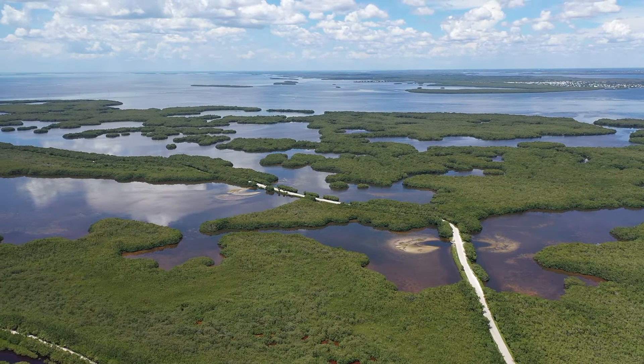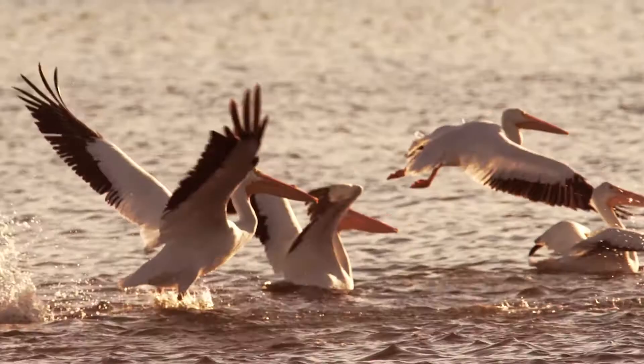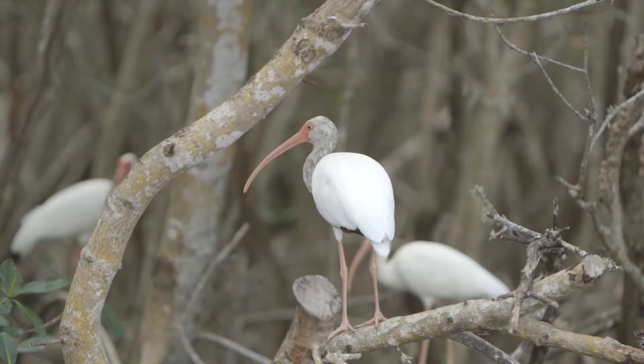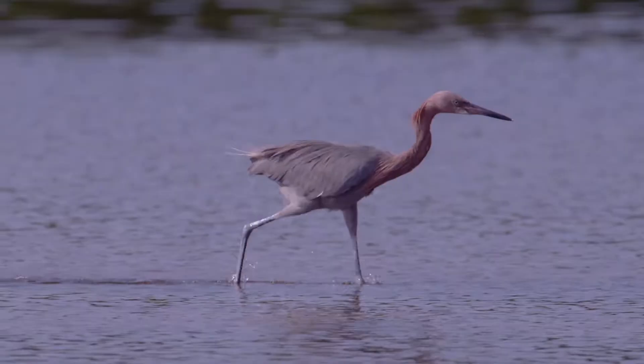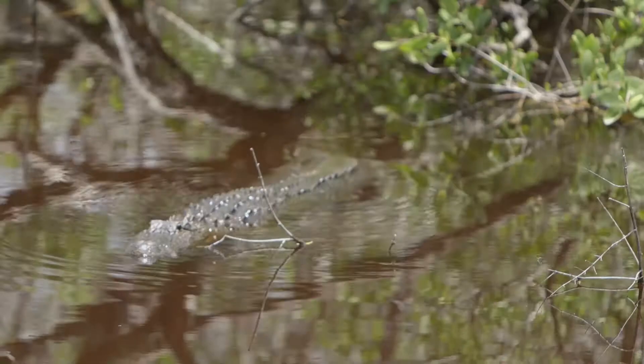There are 6,400 acres of land here at Ding Darling and a whole lot of water, with over 245 species of birds including white ibis, snowy egrets, tricolored herons, and roseate spoonbills, just to name a few.